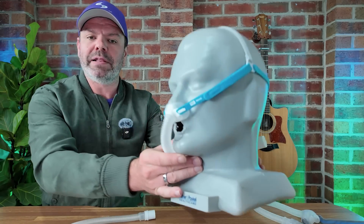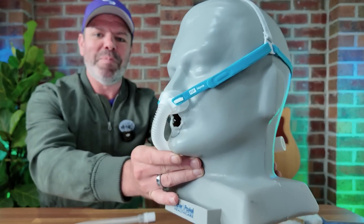G'day mates, I hope you're having a ripper day. Today we're taking a look at this new pillow style mask from Fisher & Paykel, the Nova Micro.